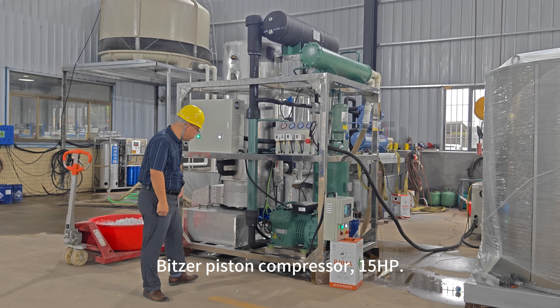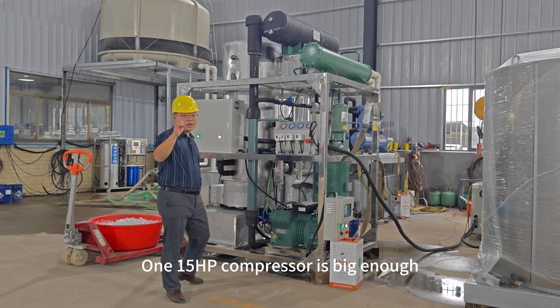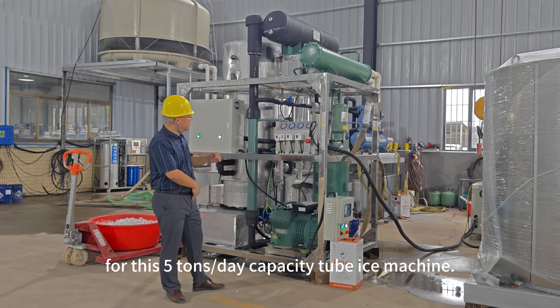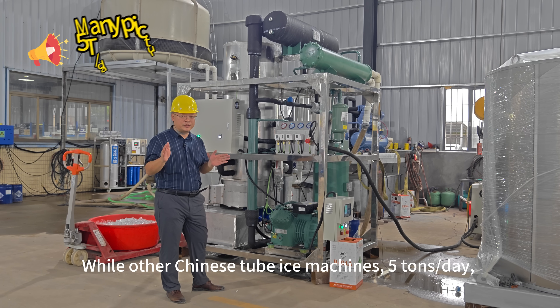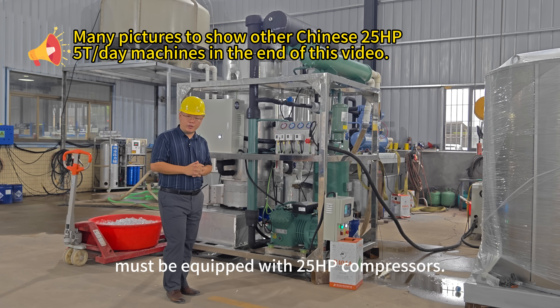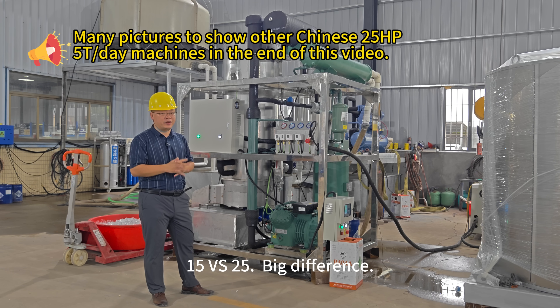With the piston compressor, 15 horsepower — one 15 horsepower compressor is big enough for this 5-ton per day capacity tube ice machine. While other Chinese tube ice machines at 5 tons per day must be equipped with a 25 horsepower compressor. 15 versus 25 — big difference.